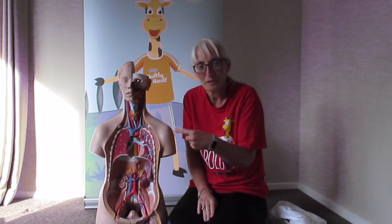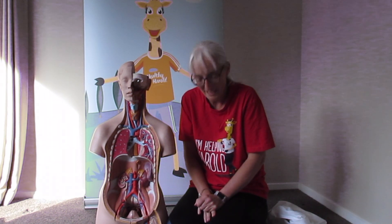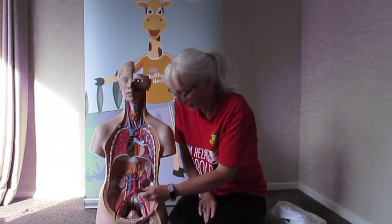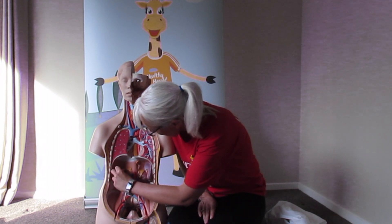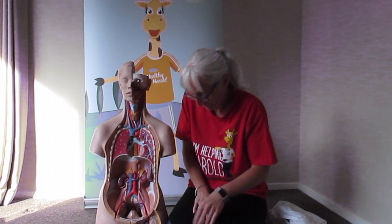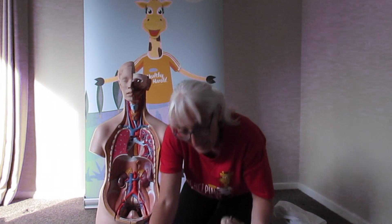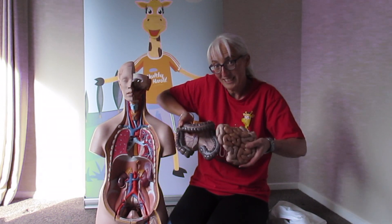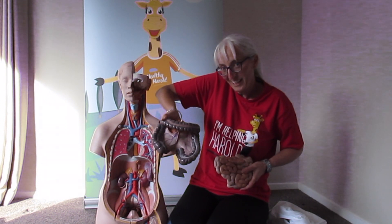How many did you get? So what we'll do is we'll put Pat back together again. Kidney — we have two of them, one here and one here. Did you get intestines for this? Small intestine, so this must be large intestine.